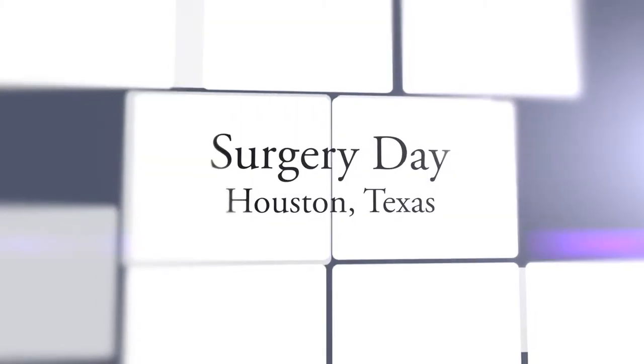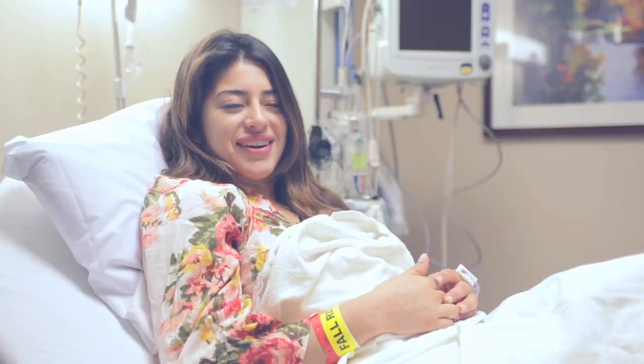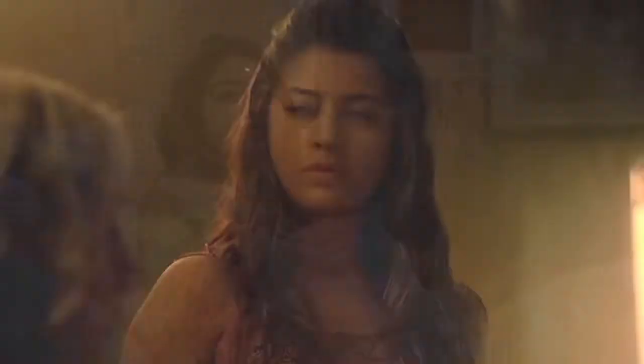I've always wanted a boob job. I was born into a family of a bunch of women that have big breasts, so I was always jealous. It's been like seven years that I've been looking into it. I could totally live with my boobs, but in the industry that I'm in, I feel like it will add confidence.